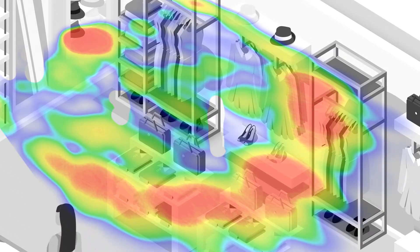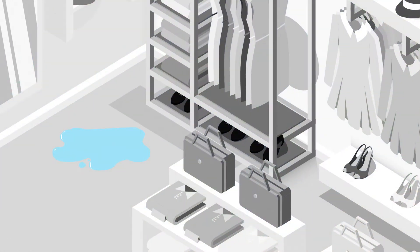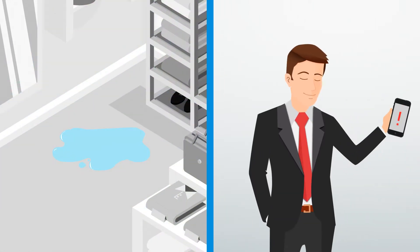The CCTV analytics system tracks where people spend their time in the store, the routes they take through the store, and which items get the most and least attention. And if there's a spill, fire or other hazard, he gets an alert right away.